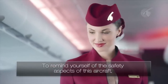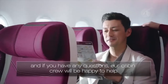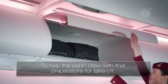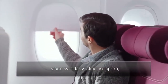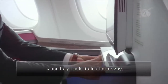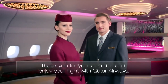To remind yourself of the safety aspects of this aircraft, please read the safety card which is in your seat pocket. And if you have any questions, our cabin crew will be happy to help. To help the cabin crew with final preparations for takeoff, please ensure your seat is in the fully upright position, your window blind is open, your tray table is folded away, and your seat belt is fastened. Thank you for your attention and enjoy your flight with Qatar Airways.